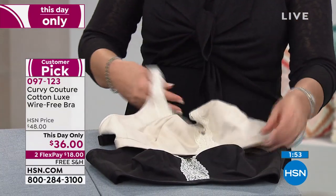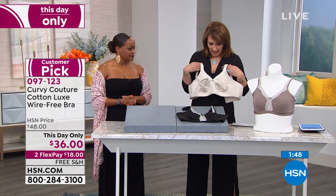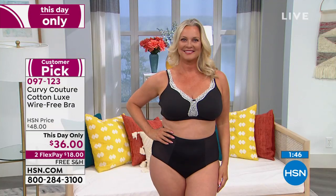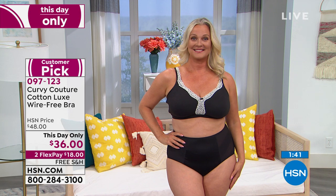So that we're all looking good and feeling good. What's also fun is that if it peeks out a little bit under a top — the lace — it looks like a tank. Yes! Oh, that is so pretty. This is a great bra, girls.